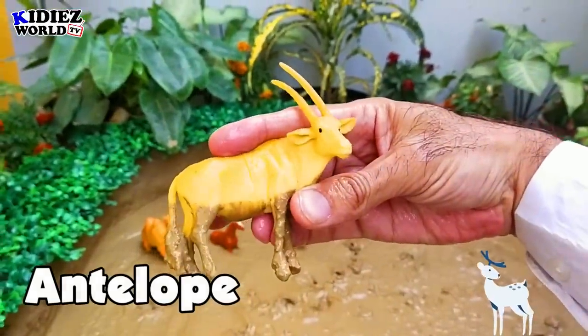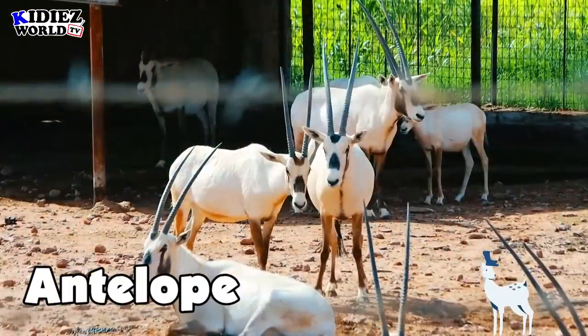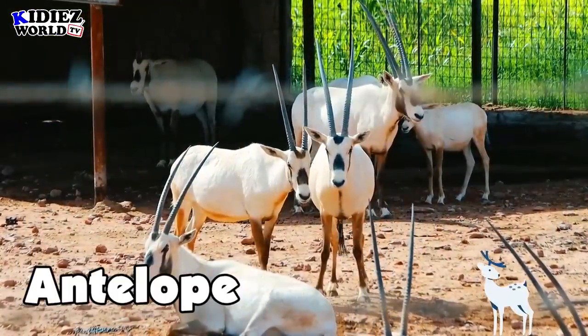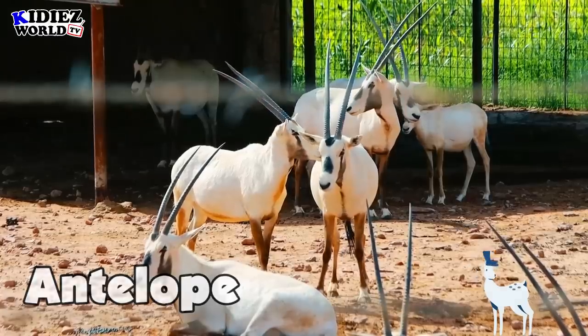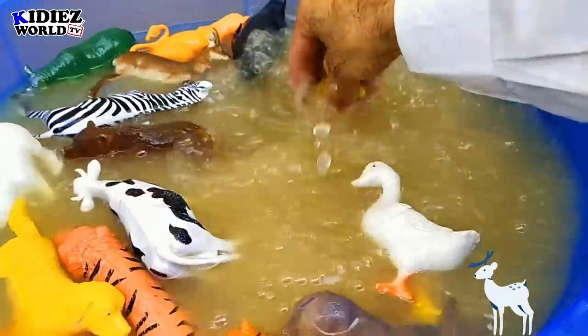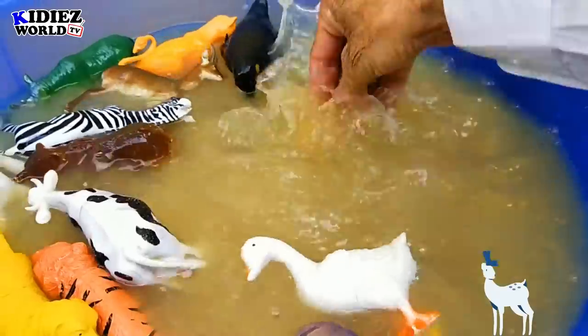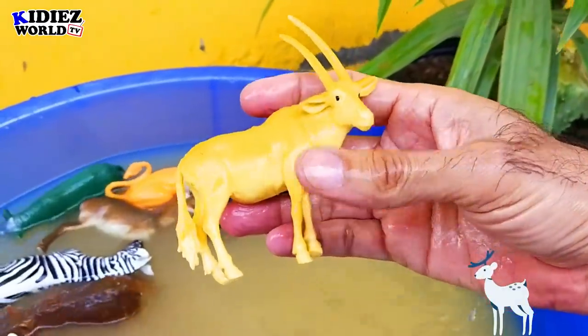Antelope is a beautiful wild animal. Antelopes are vegetarian, and they are also found in the zoo as well.